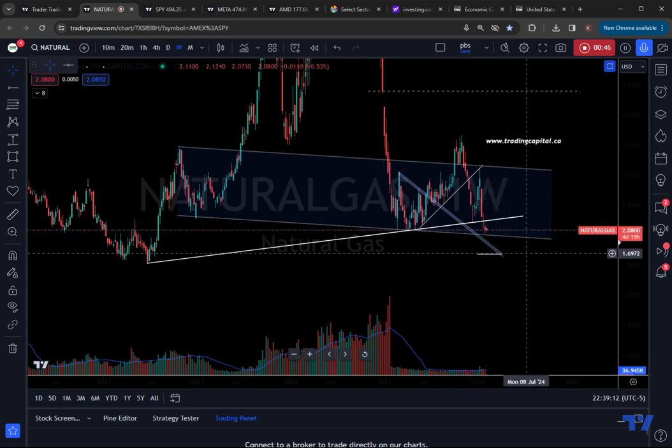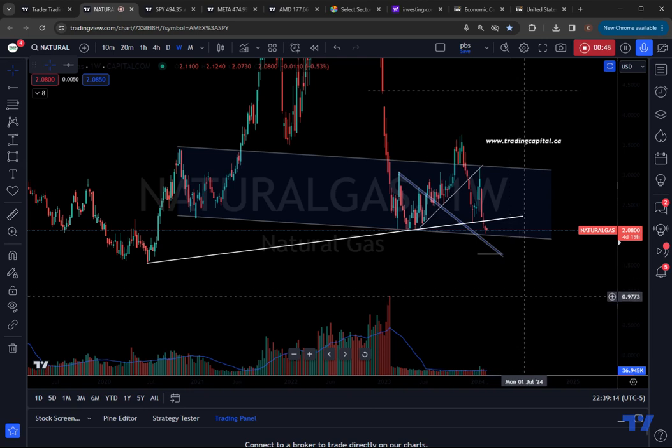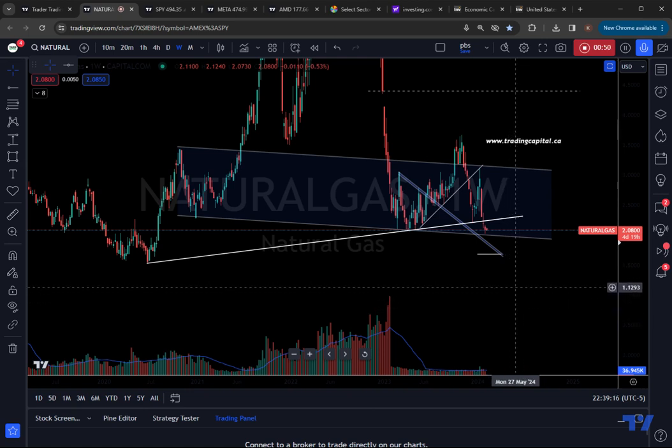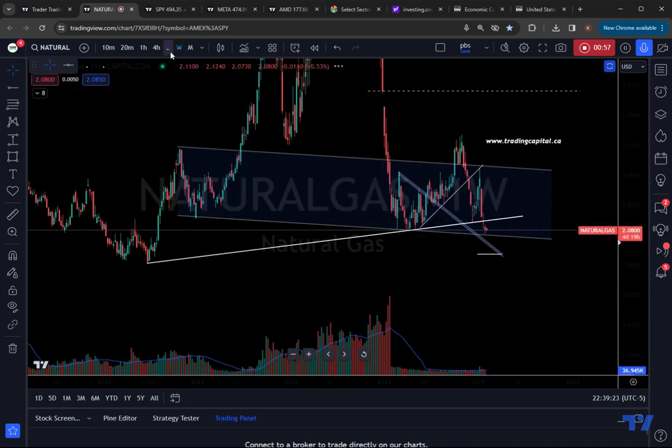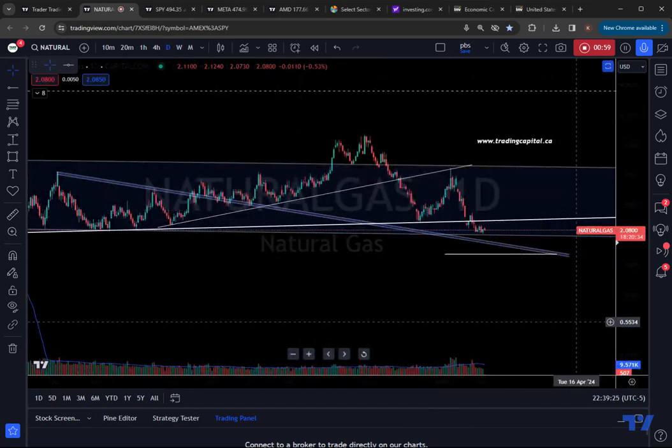You are technically still oversold on the weekly, but things can definitely get more oversold, especially when you're talking commodities. Commodities have a tendency to surprise people, both on the downside and the upside.